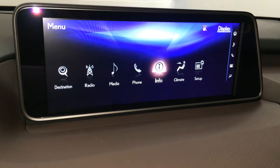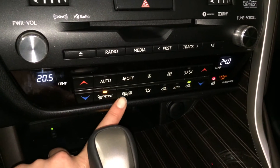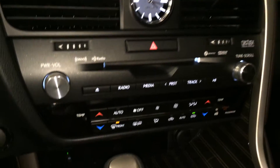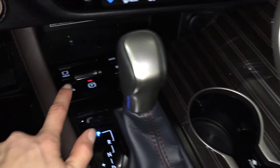You have eco, heat and cool, dual zone climate control, shortcut buttons for climate down here, front and rear defrost, heated side mirrors, illuminated analog clock, wireless phone charger, automatic heated and ventilated front seats with three settings, electronic park brake and brake hold.